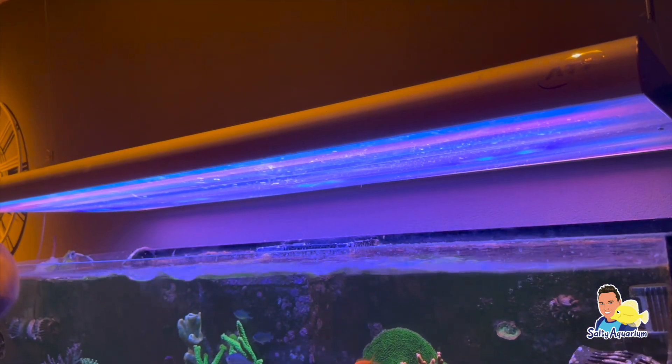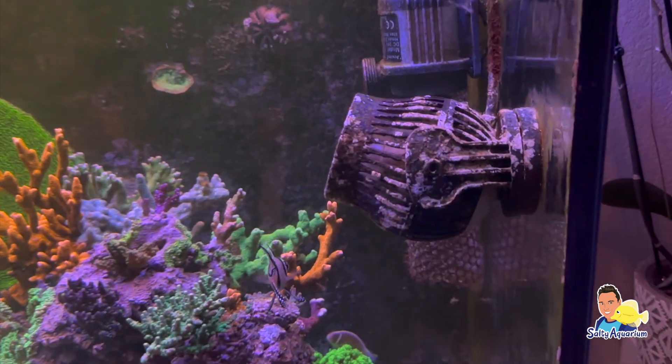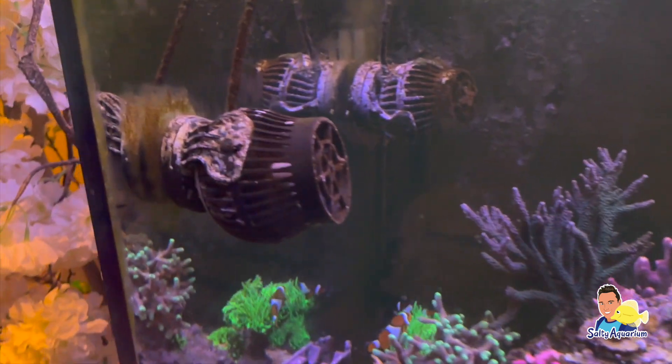Wel heeft hij de verlichting iets aangepast, zodat hij iets meer paars naar voren komt. Wat betreft wavemakers is er ook weinig veranderd. Dit zijn namelijk nog steeds dezelfde Jebao wavemakers met controller.